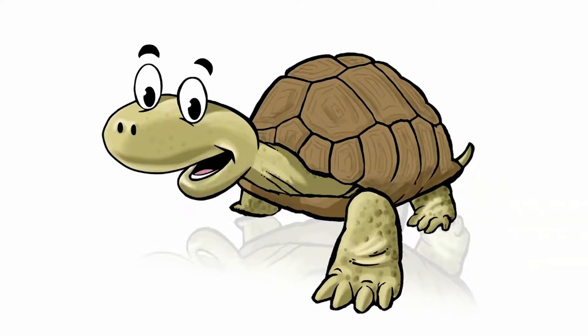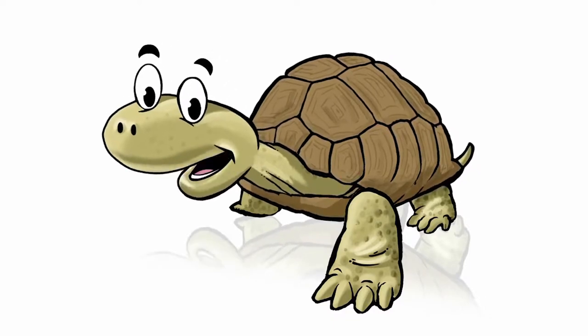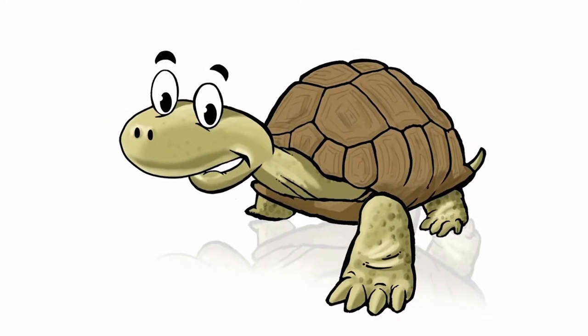Hi! I'm Mojave Max, and I'm a desert tortoise. I'm not sure how much you know about desert tortoises, but I'd like to share a few facts with you.